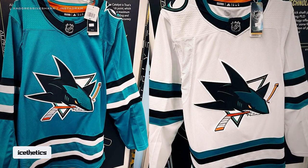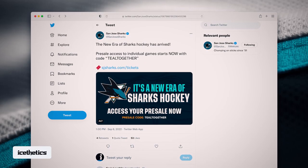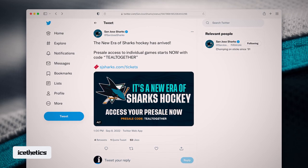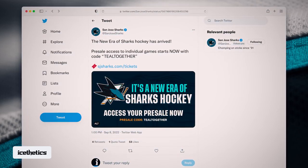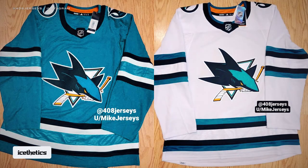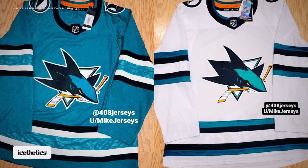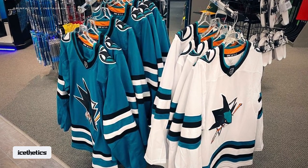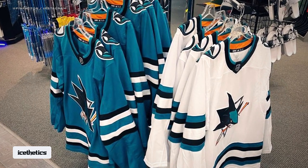Oddly enough, not a word from the Sharks themselves about the new uniforms yet — only a tweet Thursday afternoon about a new era of Sharks hockey, announcing a presale for single-game tickets. But of course, that line takes on new meaning in light of these leaks. More sources have indicated to me that the Sharks will use these uniforms in the coming season, with further evidence in that the jerseys have obviously been delivered to retailers. That means an official unveiling should be imminent, and not a year away.